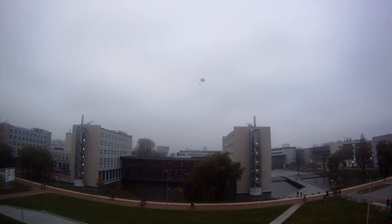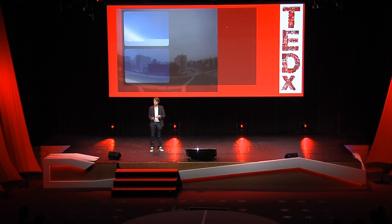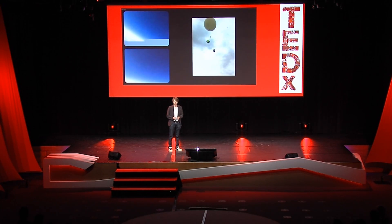Right now, it's at an altitude of approximately 20 kilometers. It's carrying a small computer, and with that are some sensors, a GPS, a camera, and as I speak, it's taking hundreds of images from our stratosphere, rates those pictures, selects the best ones, and sends those over live, which you can see here.